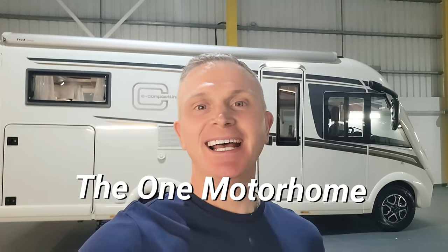Hello one and all, and welcome to another episode of The One Motorhome — the channel where we try to find the perfect layout, the perfect design, and basically the perfect motorhome for you. My name is Jonathan, and I'm going to be showing you around this vehicle today. It's made by a luxury brand from Germany: the Carthago C Compact Line I141 LE. We'll start on the outside, have a good look round, then go inside and see where the magic happens.